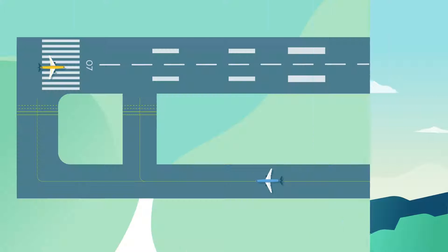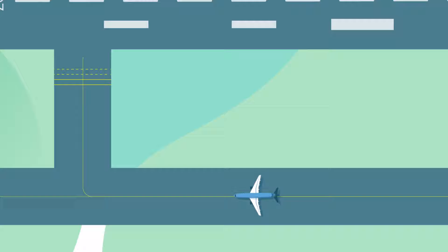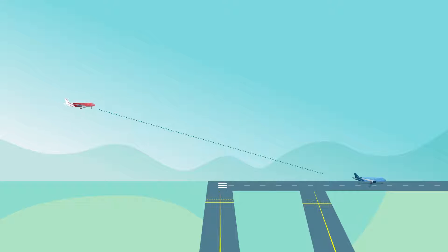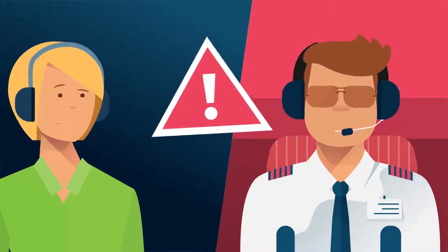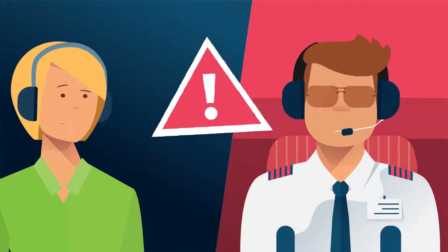What went wrong? To expedite traffic, clearance for immediate takeoff can be issued to an aircraft before it enters the runway. Once accepted by the pilot, the controller will expect the aircraft to taxi onto the runway and take off in one continuous movement. But in this case, the pilot was not able to do so. This made an airborne conflict likely and increased the workload for everyone involved.